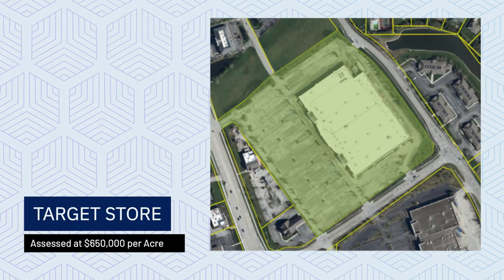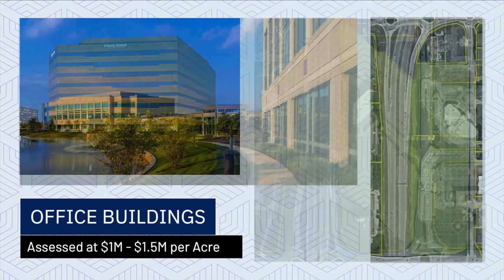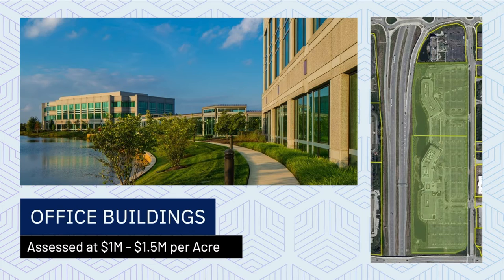Next, consider office buildings along US 31 that we're all familiar with. The ones built in the last 30 years, while really nice, still sit in large parking lots. So on a per acre basis, they're still going to be assessing at a million or a million and a half per acre.